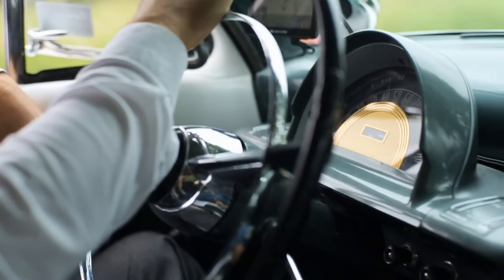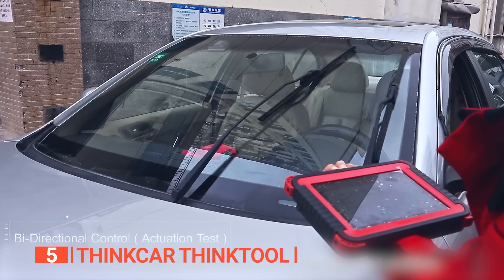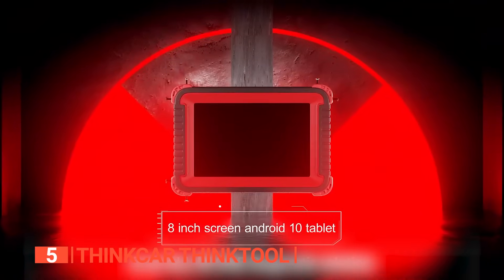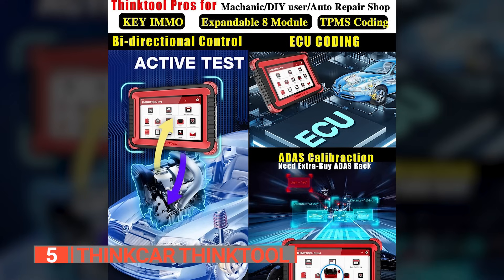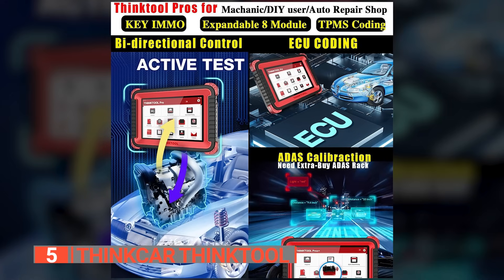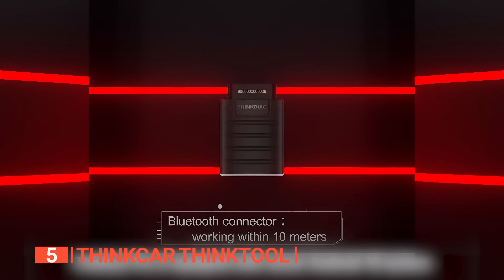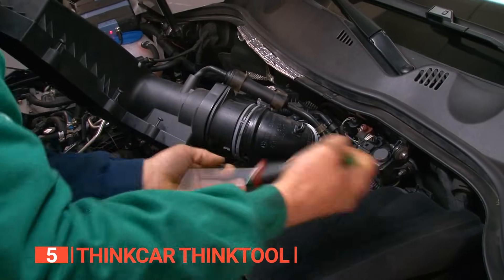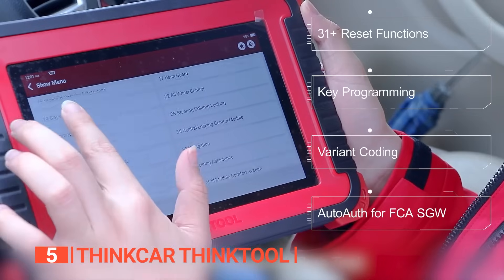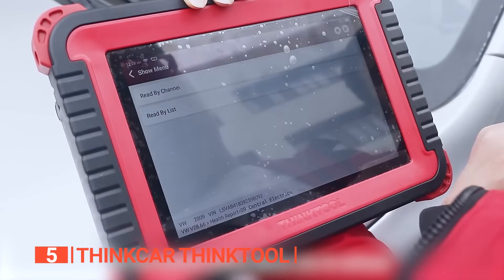The fifth product on this list is the ThinkCar ThinkTool. Weighing just 11.3 pounds, this comprehensive scanner grants access to a wide range of diagnostic functions and offers around 34 resetting services. It boasts eight expansion modules, making it an ideal choice for professionals. What sets it apart is its remarkable bi-directional control capability, enabling you to diagnose problems and actively actuate vehicle components for tests, calibrations, and more.